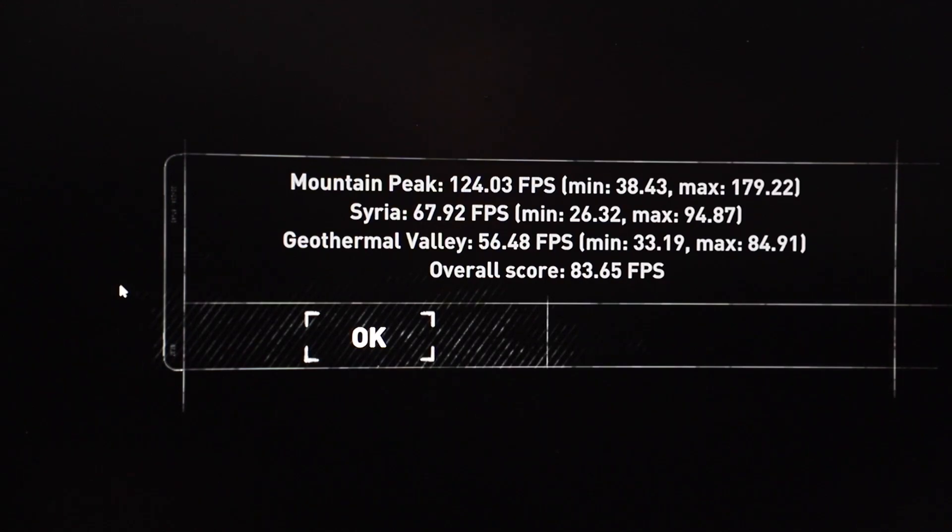In Rise of the Tomb Raider, your overall score is going to be 83.65 FPS, and that's definitely going to be more than enough for you to play comfortably. Do remember that this is going to be at 4K.